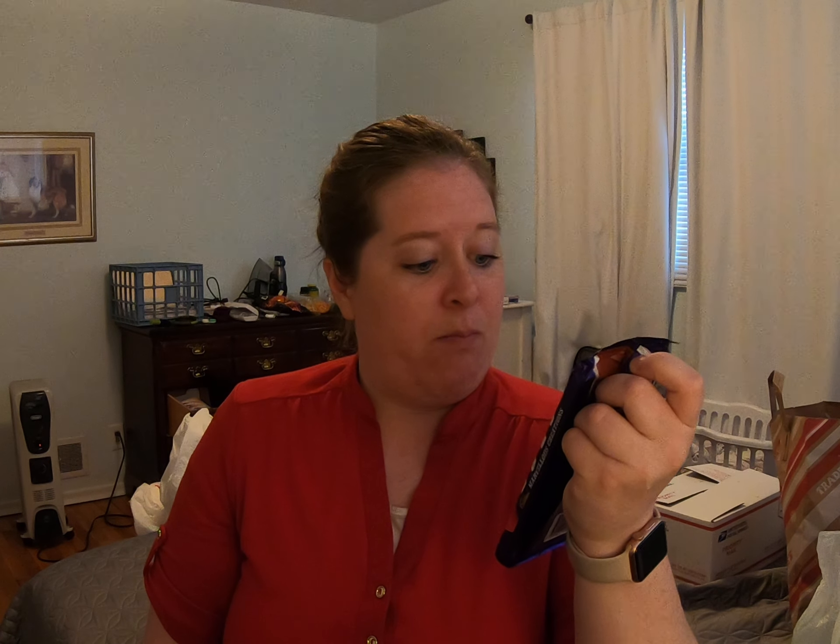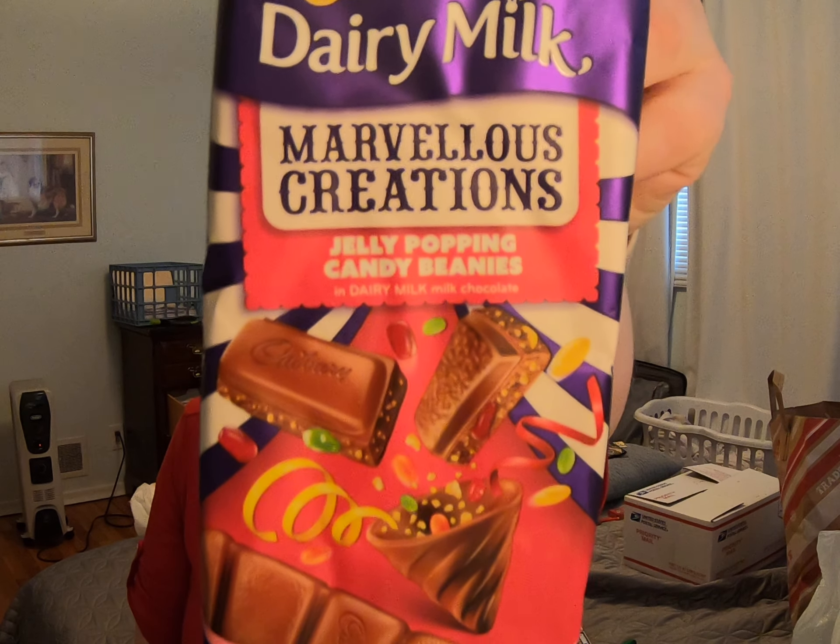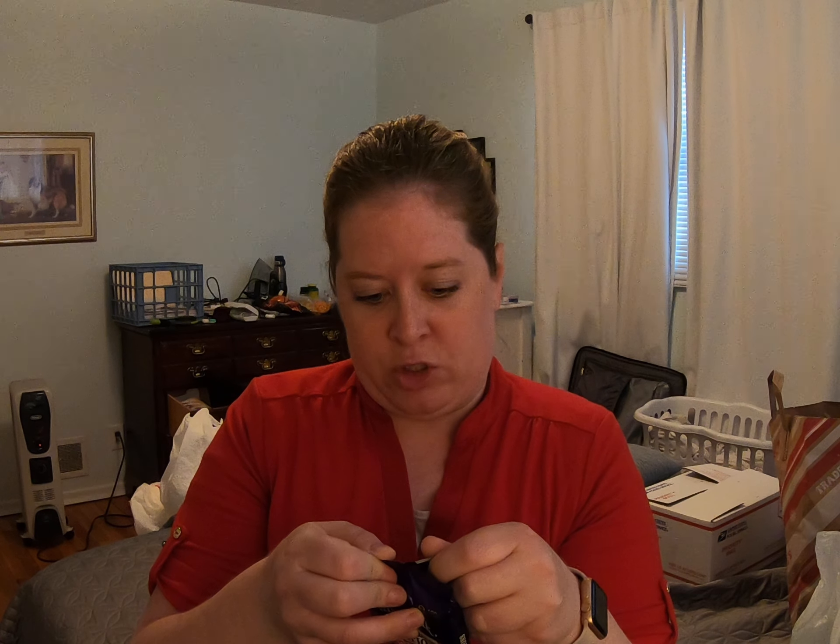I have this marvelous Cadbury Dairy Milk creation. Cadbury basically owns the chocolate market in Europe and Australia. This one is called Jelly Popping Candy Beanies in dairy milk chocolate. So it looks like the chocolate is having a party with jelly beans and popping candies — probably like Pop Rocks in the chocolate. Sounds like fun times, so I'll go ahead and try some.